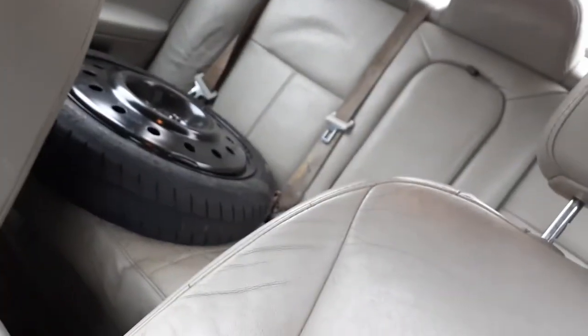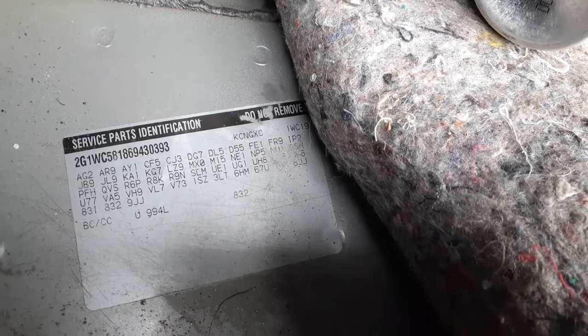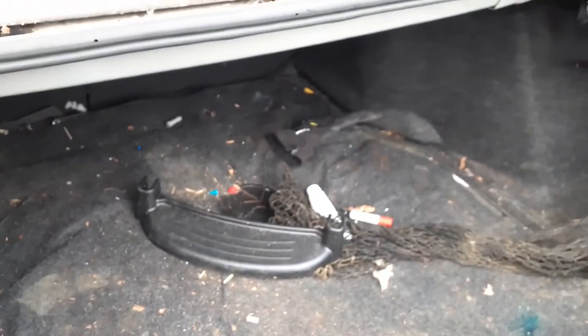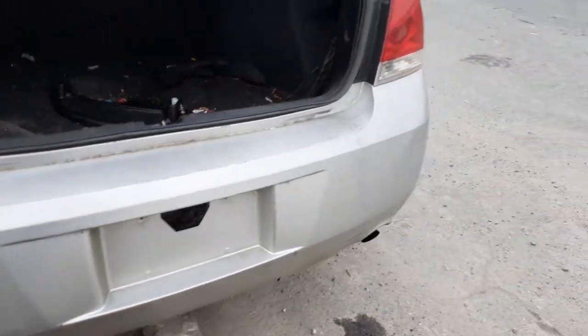Rear spare is a space saver in the back. Codes on this car are in the trunk. Outside paint is silver — pin code is 67U. The interior is titanium leather, which is basically no good, so nothing to worry about there. Interior trim code is 832.